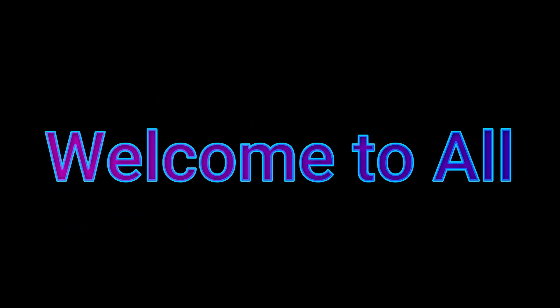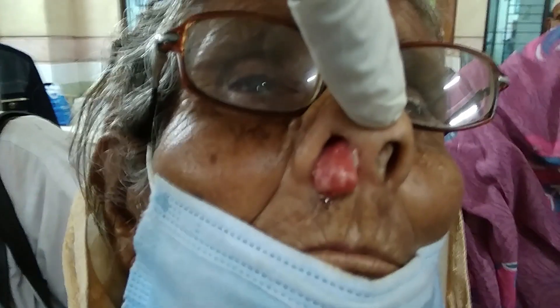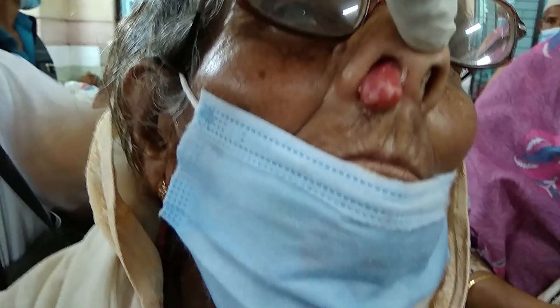Assalamualaikum dear viewers, welcome to our channel. Today we are going to talk about a very important case. Let's first see the case at a glance. As you can see, this patient has something coming down from the nose, and yes, it is called rhinosporidiosis.